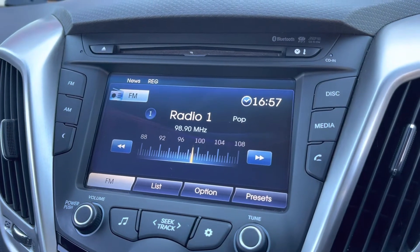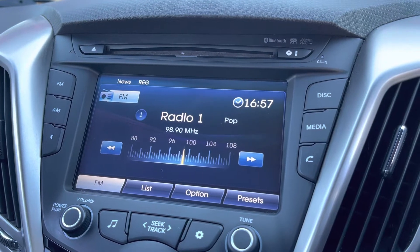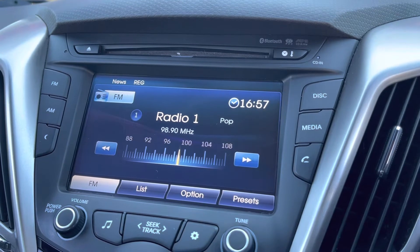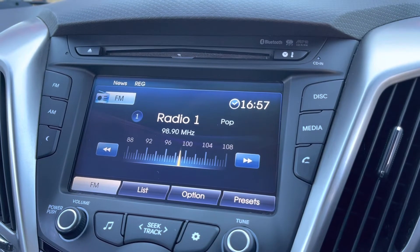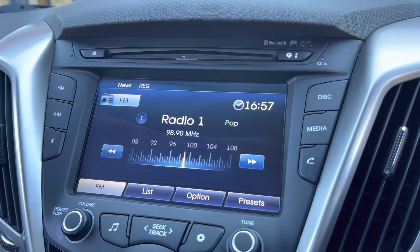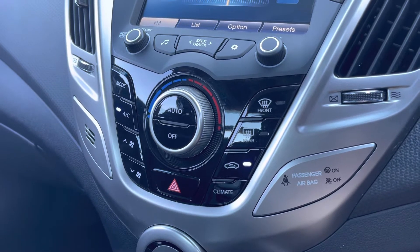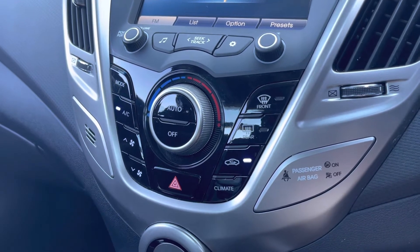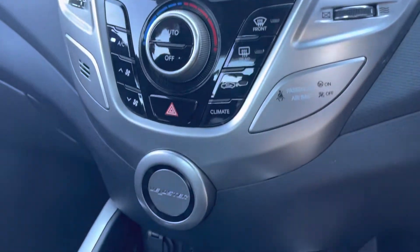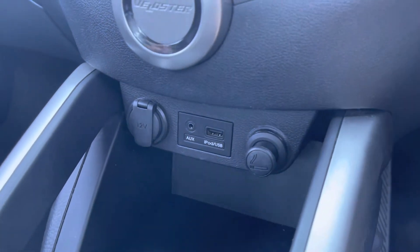If you're not in the mood to listen to the radio, you can play your favourite songs via the disc or media option. You can also connect your mobile device via the Bluetooth option as well. Moving down now, we'll be taking a look at your climate controls — as you can see, very easy to navigate around. Just below that you do have your USB, AUX, and 12V power outlets as well as a handy bit of storage.